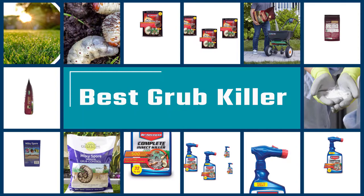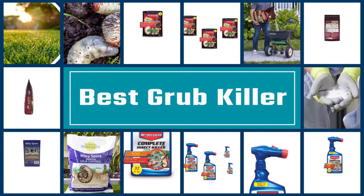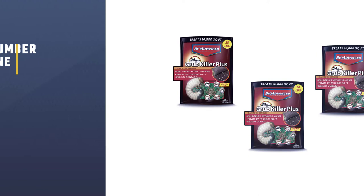Whether you need an effective eco-friendly solution or a fast-acting chemical, the best grub killer will eliminate your grub infestation. These picks represent some of the top-rated products on the market in a variety of categories to keep a lawn looking pristine.